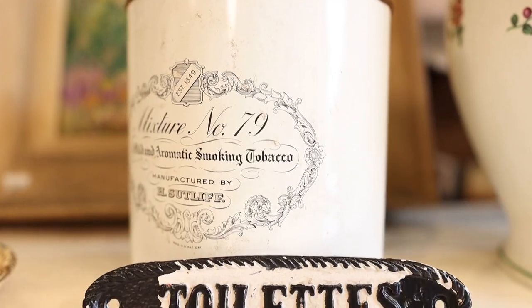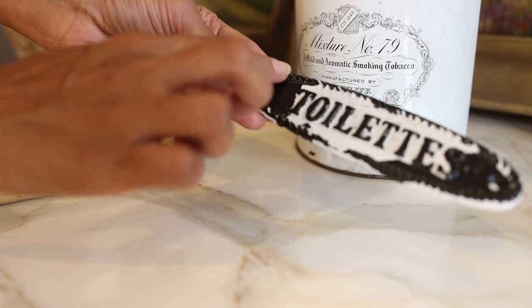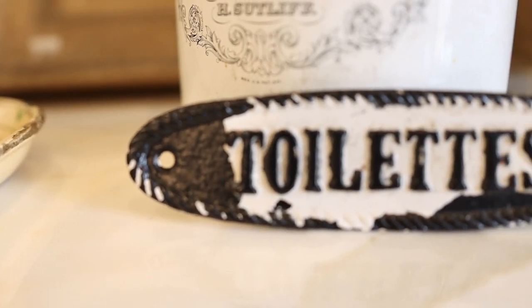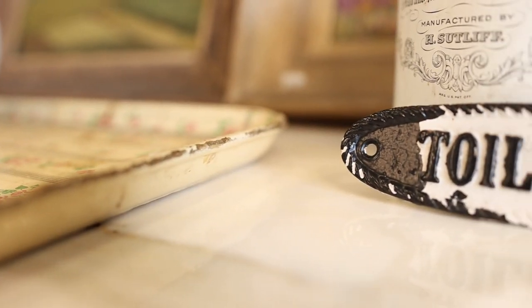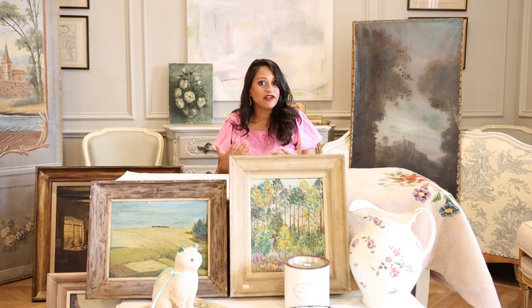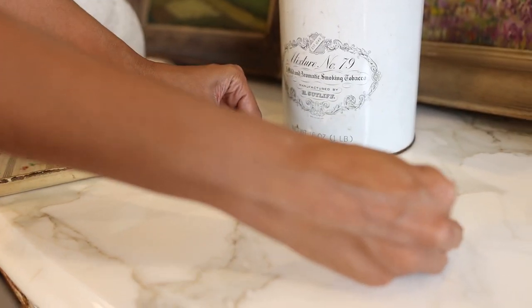I stumbled upon this cute little sign to let someone know where the restroom is, which is a very frequently asked question in our store. Now, this piece is not actually antique — I can tell because it looks like a newly manufactured piece and the paint is very worn off in a methodical way. But that's okay, because I know what I'm getting. The style and character of it still matches our store's ambiance, so I thought it'd be the perfect addition to add a little character to our bathroom door.